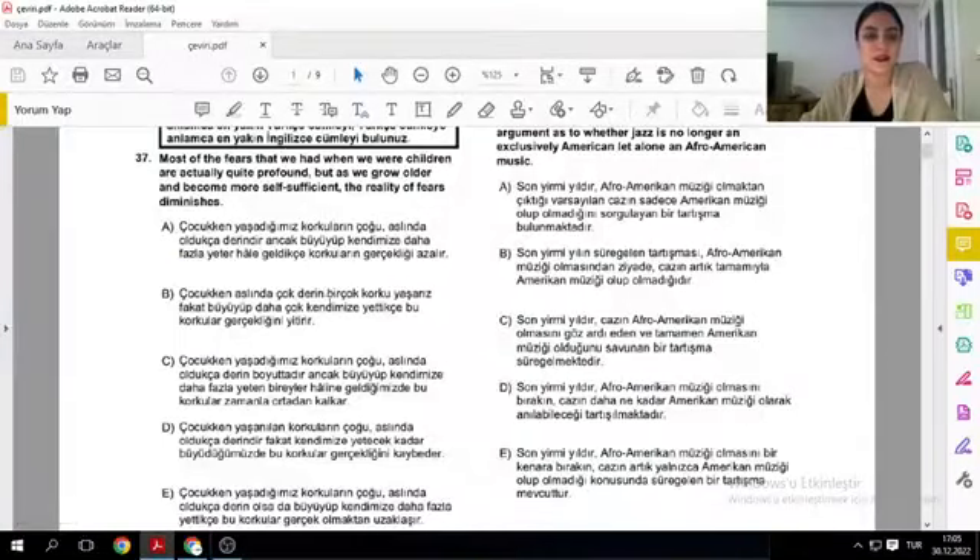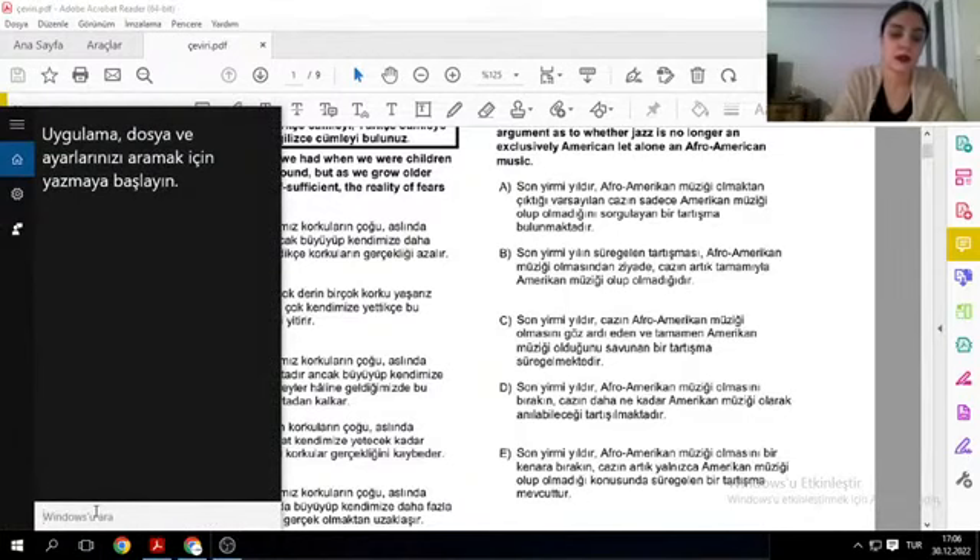Bugün birlikte çeviri soru çözümü yapacağız. Çeviri soru çözümü yaparken nelere dikkat etmemiz gerekiyor? Bazı hocalarım çeviri soru çözümü yaparken bütün şıkları çeviriyor — tek tek şık çevirisi yapıyor. Bu şekilde yaparsam benim için biraz zaman kaybı olur mu? Zaman kaybı olur.